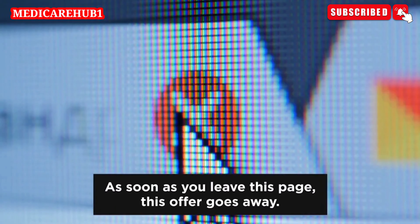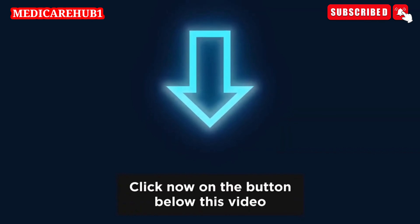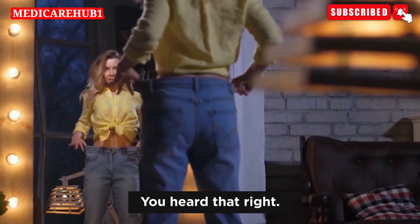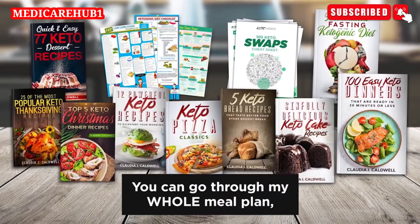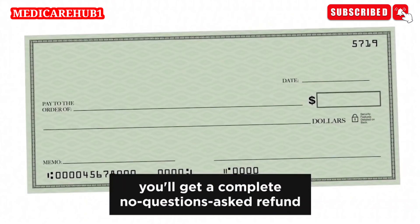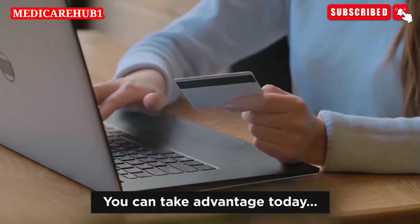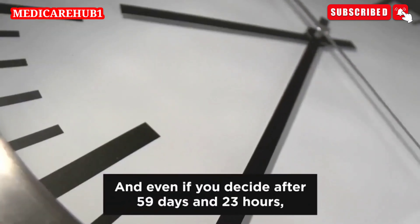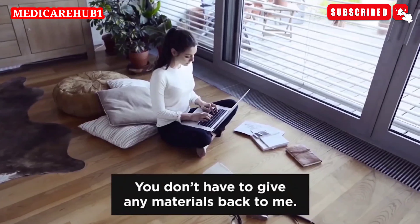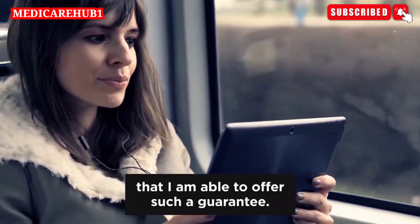As soon as you leave this page, this offer goes away. This is super limited and only for special people like you who are on my website on its anniversary. So click now on the button below this video to take advantage before this offer expires. Plus, if you act today, you're also backed up by my lose weight or it's free money-back guarantee. You heard that right — lose weight or it's free. You can go through my whole meal plan, grocery list, and all bonuses for a full 60 days. And if you don't lose any weight or something bothers you, you'll get a complete no-questions-asked refund — and you can keep everything as my gift to you. You can take advantage today and go through everything for a full 60 days, and even if you decide after 59 days and 23 hours that you don't like it, you'll receive all your money back and you can keep all materials. I'm so convinced that you'll love my meal plan that I'm able to offer such a guarantee.